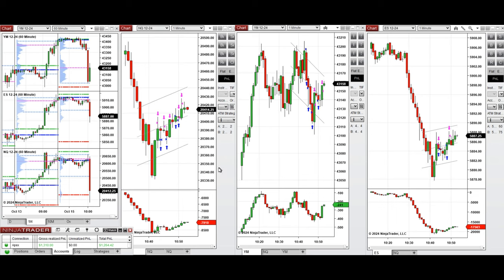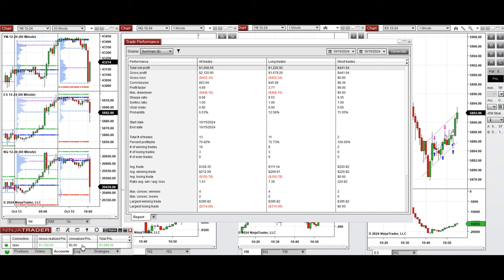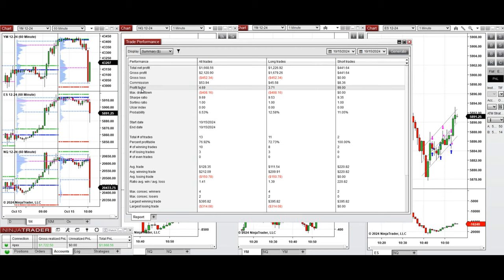I also took setups C, N, and T on Dow Jones and S&P 500. All the signals were copied by copy trader to multiple APEX Trader Funding accounts, and as you can see, the result on this account is positive.